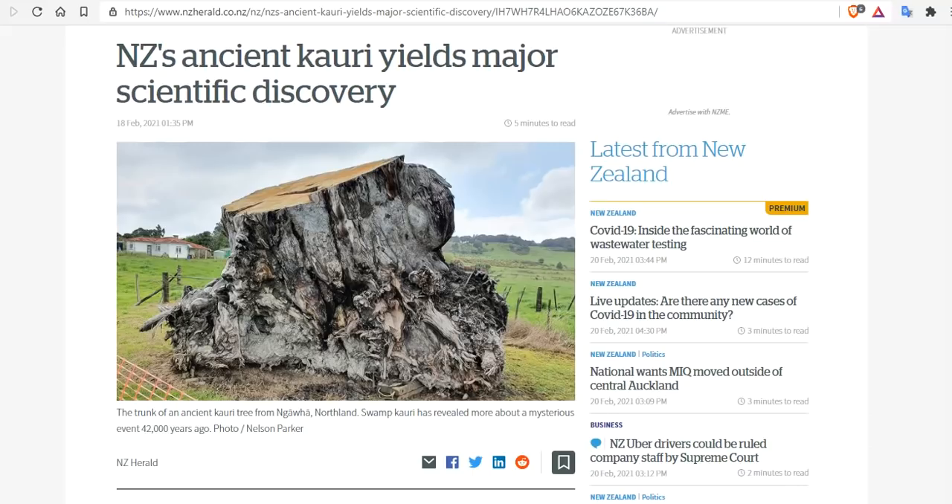New Zealand's ancient kauri tree yields a major scientific discovery. This information came out months ago when they unearthed a 40,000-year-old kauri tree in New Zealand while excavating for a large industrial site. Subsequent scientific analysis has led to leaps and bounds in magnetic reversal scientific endeavors. In fact, the paper that came out yesterday has blown the lid off of what magnetic excursions or reversals actually do on Earth.